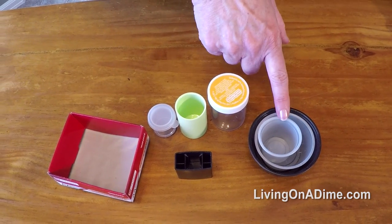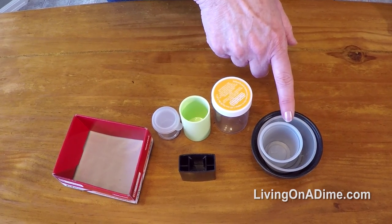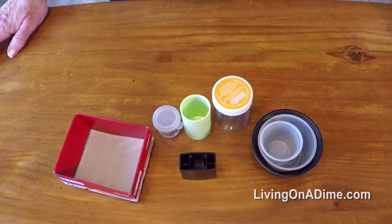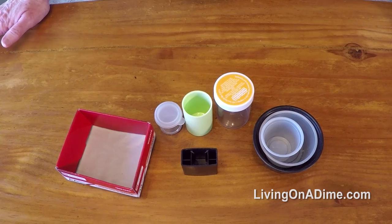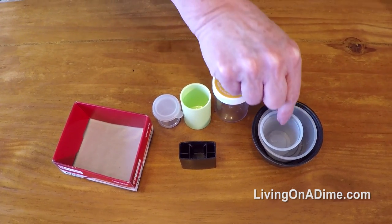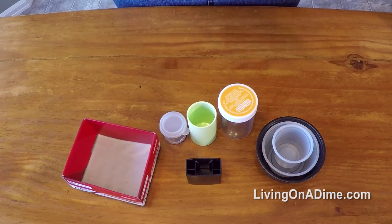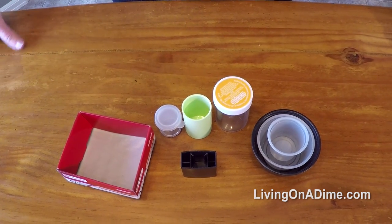These you can find everywhere — samples at the grocery store, when you go to the restaurant they serve salsa, butter and that type of thing in them. I save them for if I need to do a small dab of paint, beads, small things in a sewing or craft room, or if the kids have small craft things that they need to store.